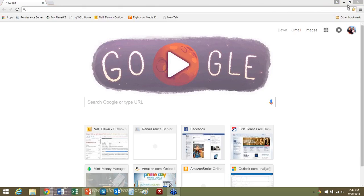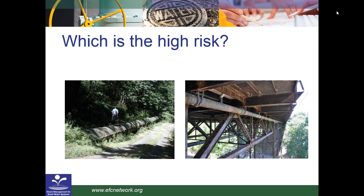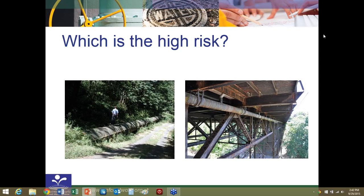Assess the condition of assets, especially the most important ones you have. Make good investment decisions — consider all costs and benefits, not just initial capital costs but total life cycle costs. Think about costs not just to the utility but to your customers or society. And finally, estimate the remaining life of assets. These are the things our committee identified as really important, and I'm going to focus on service levels and the risk piece.